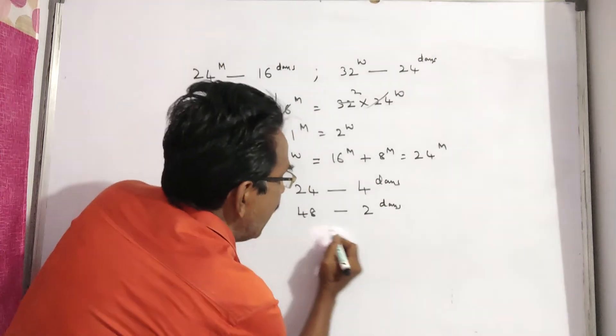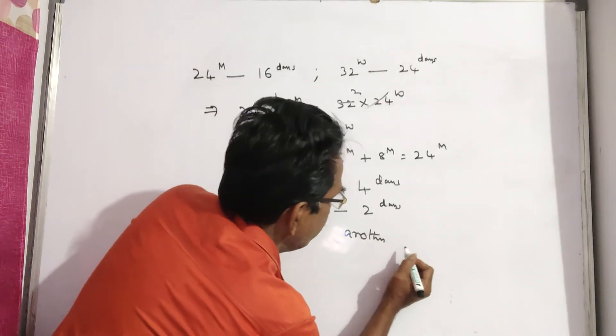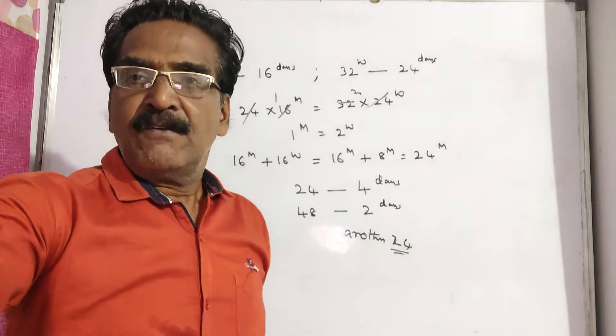So it means another 24 men are needed. Already we have 24 men, so we require another 24 men to complete the work in 2 days. Okay friends, thank you.